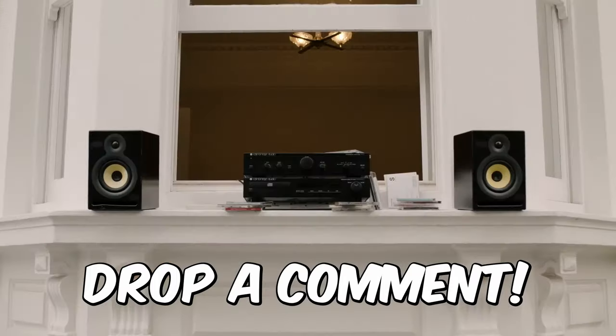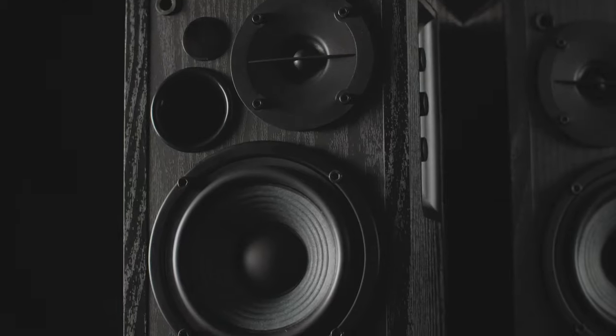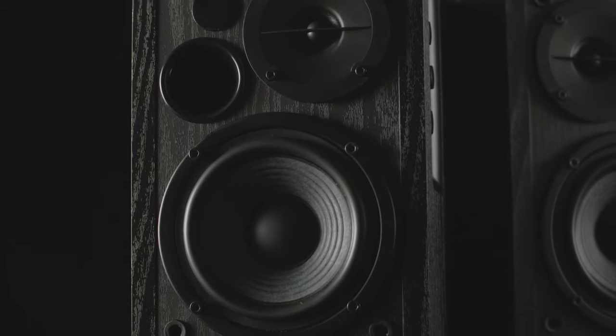Now before I move on, we'd love to hear what bookshelf speakers you're using right now and what you think of them. Let us know in the comments. Okay, let's get into it. Here are the top five best bookshelf speakers.